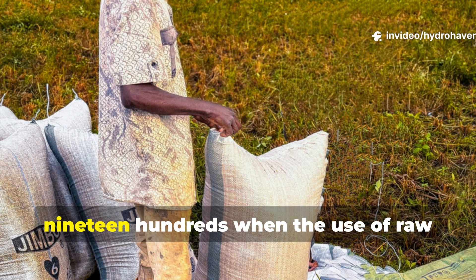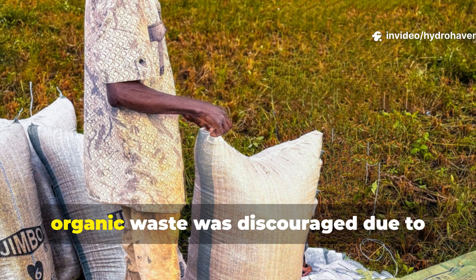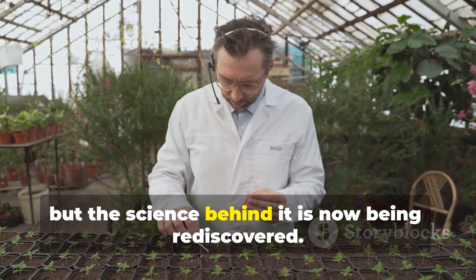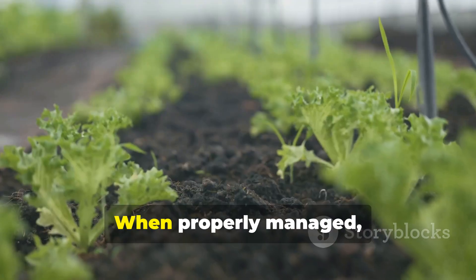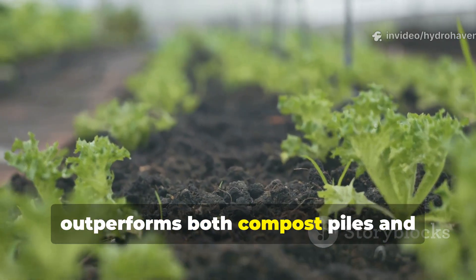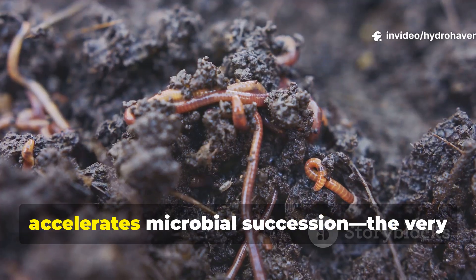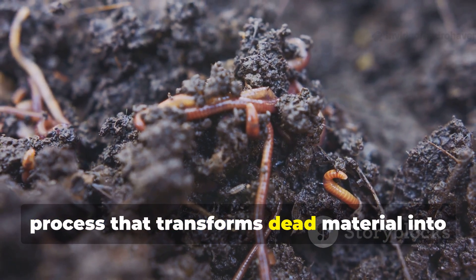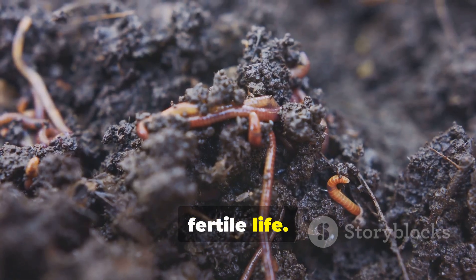This method was banned in the early 1900s when the use of raw organic waste was discouraged due to sanitation fears. But the science behind it is now being rediscovered. When properly managed, it produces a living soil that outperforms both compost piles and synthetic fertilizers, because it accelerates microbial succession — the very process that transforms dead material into fertile life.